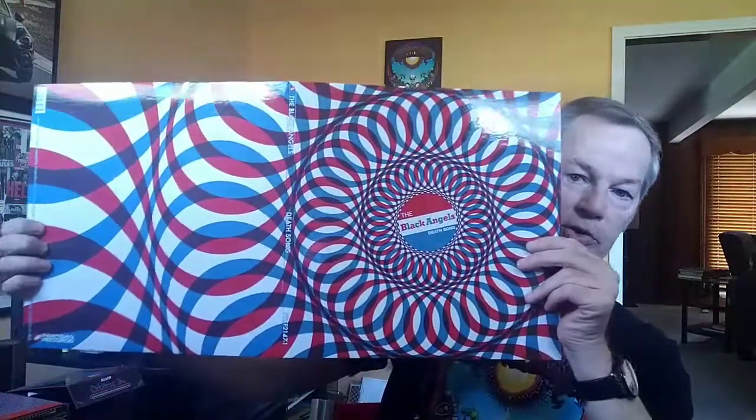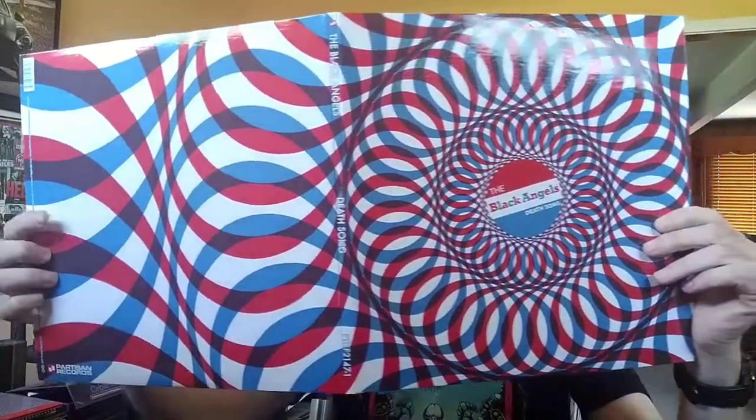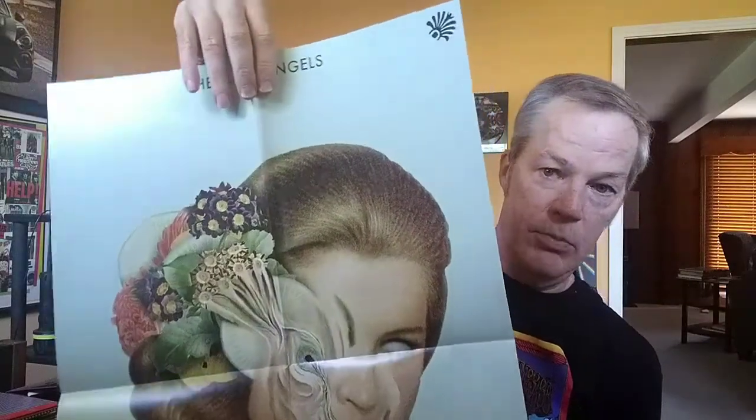Black Angels — I'm going to show you three of their albums, because their album covers are always extremely psychedelic. Black Angels — Death Song. The inside of it has that look, and this album actually came with a poster. I can't imagine putting that on my wall, but somebody might want it — it's so special.